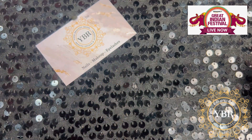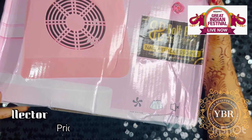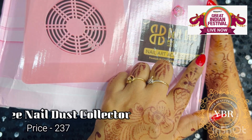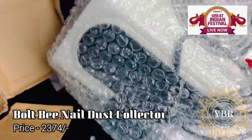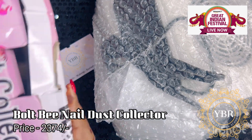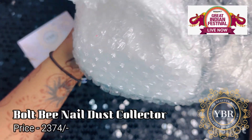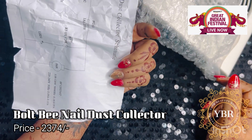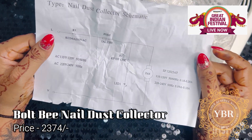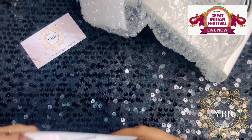The third product I am going to show you today is something I was looking for for a very long time. This is a nail dust collector - you can also call it a nail compressor. I got the Bold Bee professional one. I had been thinking of getting a nail dust collector for a long time. Previously, the nail dust collectors available in the market were very costly - in the range of three, four, five, eight, ten thousand rupees, which is very high for a beginner. It comes with an operational manual explaining how to use it, what is connected where, and the wattage details.